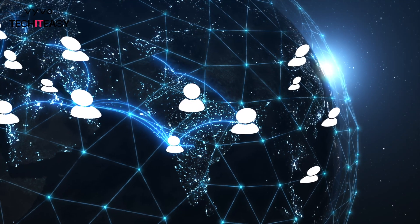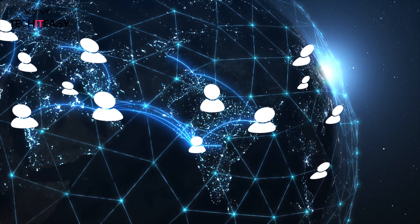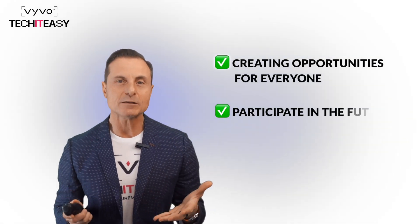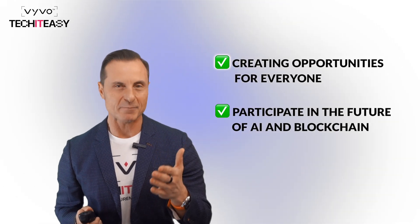And there is more. Vivo isn't just using GPU clusters. Think of it as a global network where anyone can contribute GPUs to the system and benefit from the innovation they enable. This isn't just about technology — it's about creating opportunities for everyone to participate in the future of AI and blockchain.